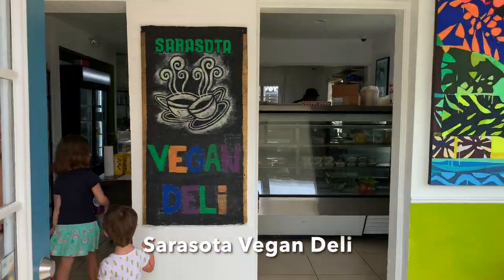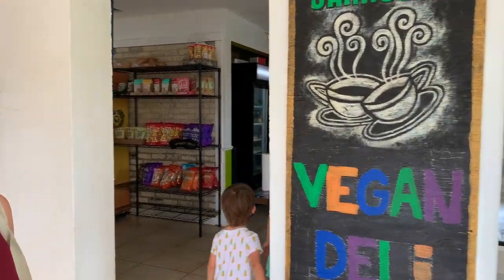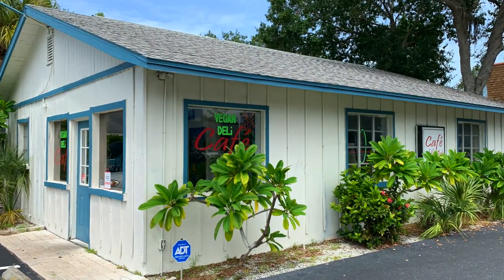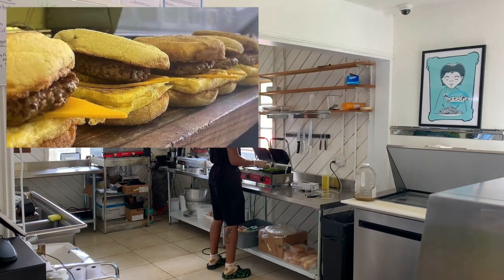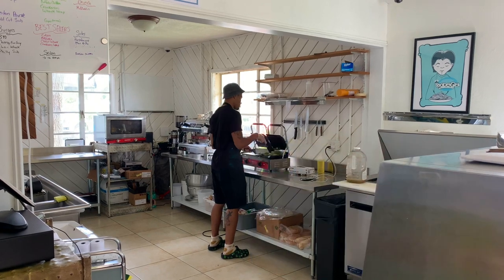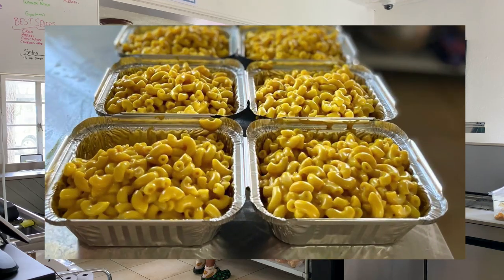If you're looking for a casual spot to grab breakfast or lunch, head north on Route 41 to Sarasota Vegan Deli. One of four locations, their Sarasota menu offers vegan breakfast sandwiches, cold cuts, wraps, and sides like their best-selling mac and cheese known as Crack-a-roni.